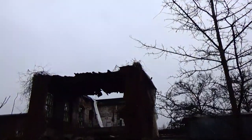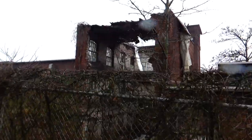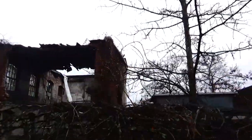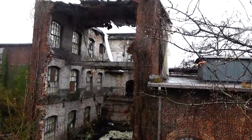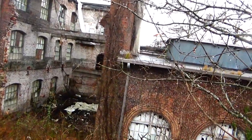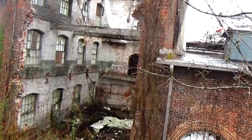Now check this out. This is an abandoned mill along the Smith River in Eden, North Carolina. This is, from what I understand, the Spray Cotton Mills — the abandoned Spray Cotton Mills. But look at those ruins. Man, that's awesome.